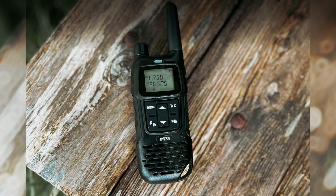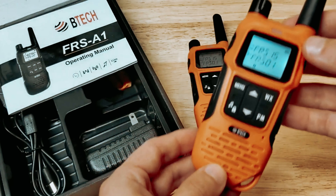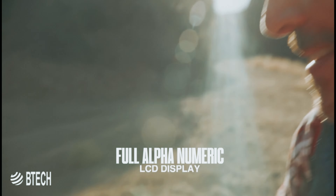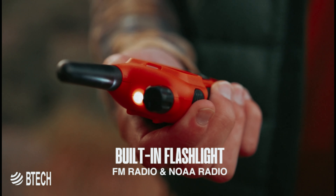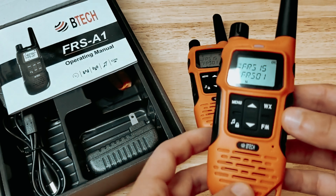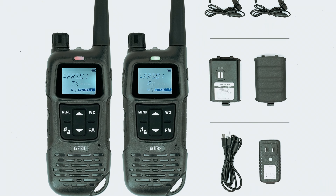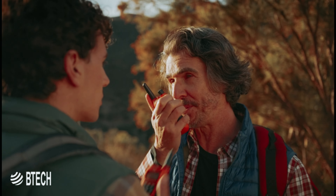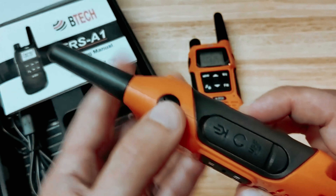The radios are also weather-resistant, with an IP54 rating, making them suitable for use in various weather conditions. The USB-C charging capabilities and docking station with battery charging functionality add to the convenience and versatility of these radios. In terms of range, the FRS-A1 boasts maximum power output, allowing for clear communication up to 3–8 miles in unobstructed terrain. Additionally, it includes a built-in NOAA receiver, allowing you to access NOAA forecasts and alerts.